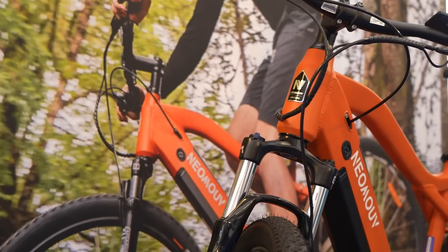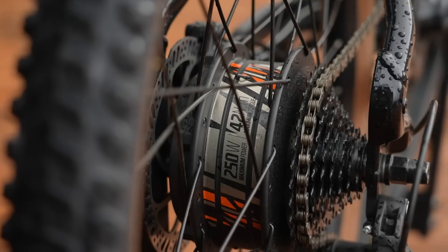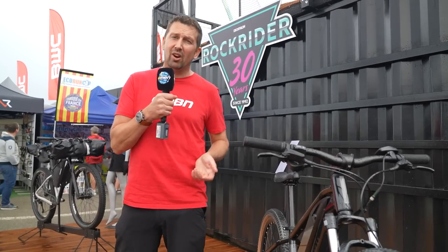Everyone in life has a budget they live to. Some of us have more money, some have less. Unfortunately, e-bikes are expensive, so a lot of people are put off by the price. But there are affordable e-bikes out there that offer great value and great performance. Things kick off around 800 to 1,000 UK pounds for affordable e-mountain bikes, though these are often rear hub drive or front hub drive models — fine for cruising or basic off-road. But the next step up is the mid-drive bike.